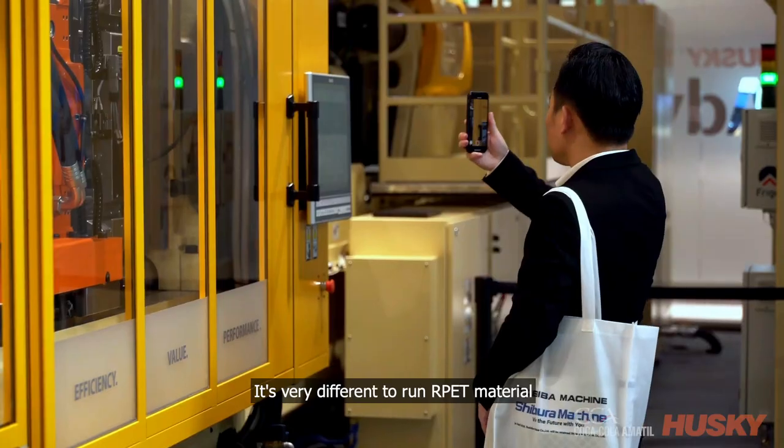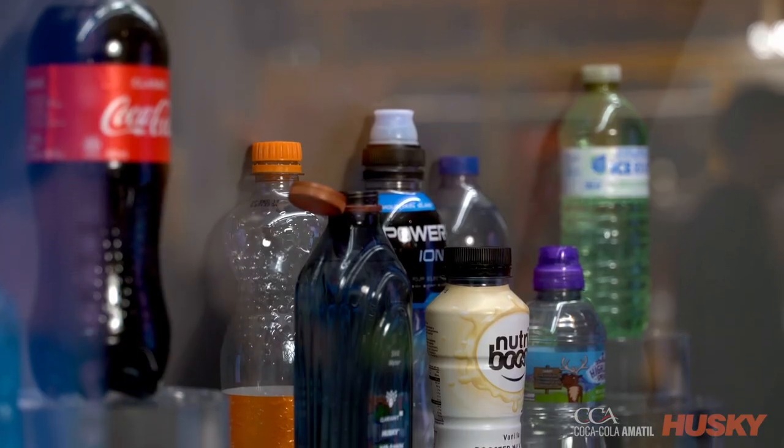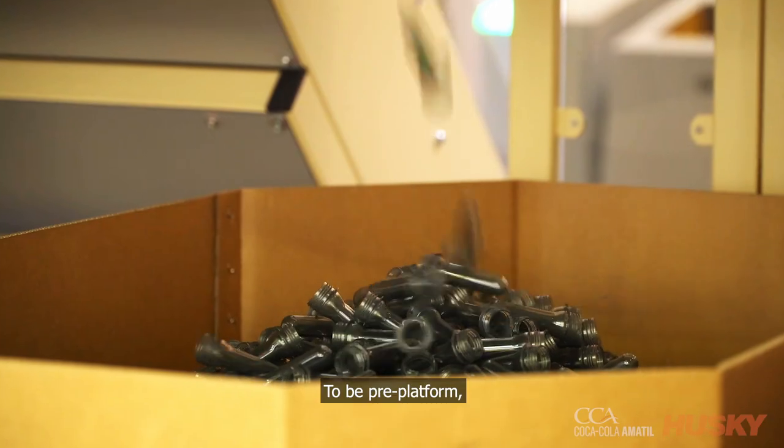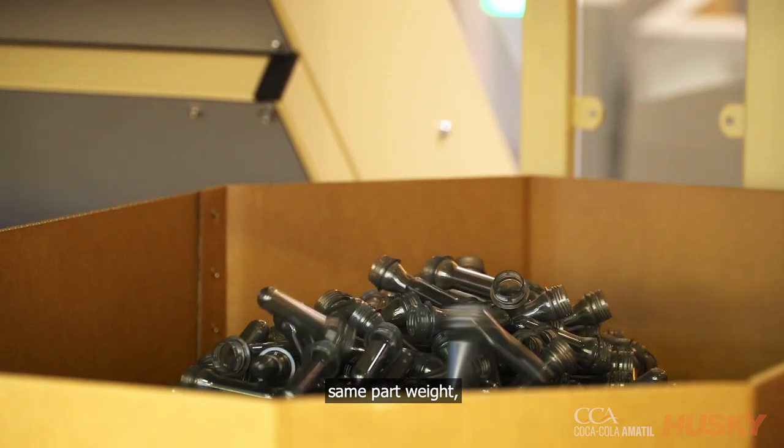Husky being our injection molding partner and technology partner, especially around preforms — it's very different to run RPET material compared to virgin material. The HPP platform runs exactly the same cycle times, same part weight, without any issues with the dryers. So we're able to convert to 100% RPET, even on our big throughput machines, without an issue at all.